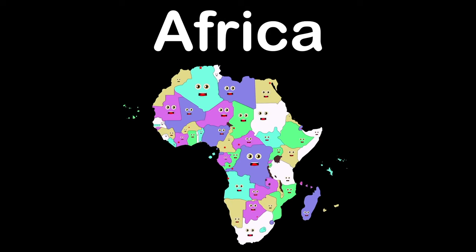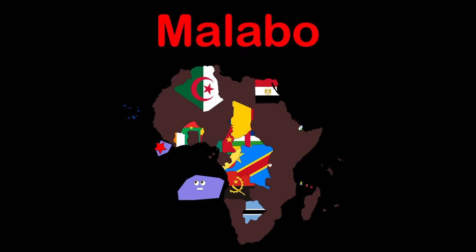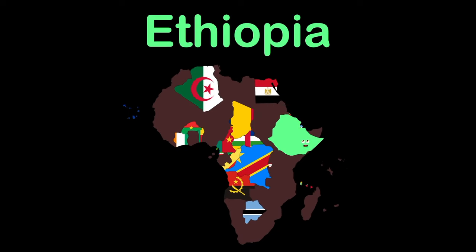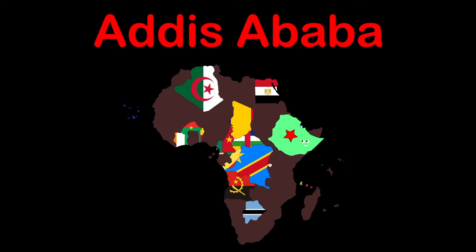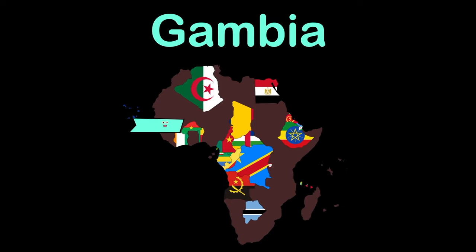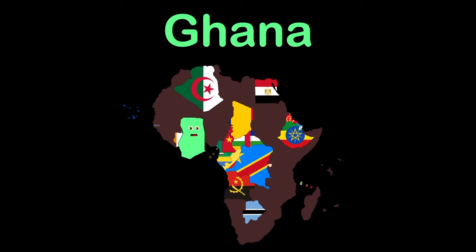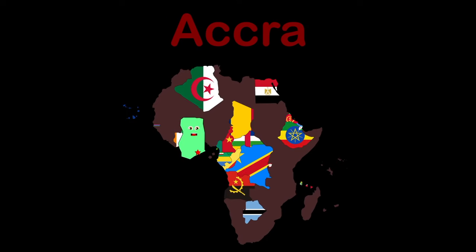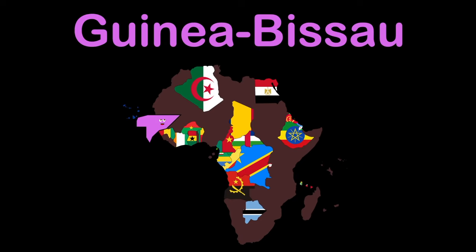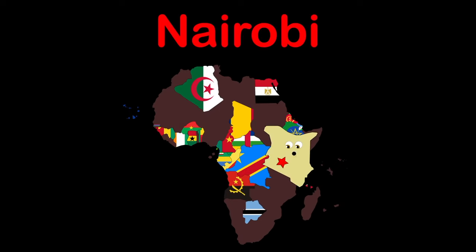I'm Equatorial Guinea — capital Malabo. I am Eritrea — capital Asmara. Ethiopia — capital Addis Ababa. I'm Gabon — capital Libreville. My name is Gambia — capital Banjul. Guinea — capital Conakry. I'm Guinea-Bissau — capital Bissau. My name is Kenya — capital Nairobi. I'm Lesotho — capital Maseru.